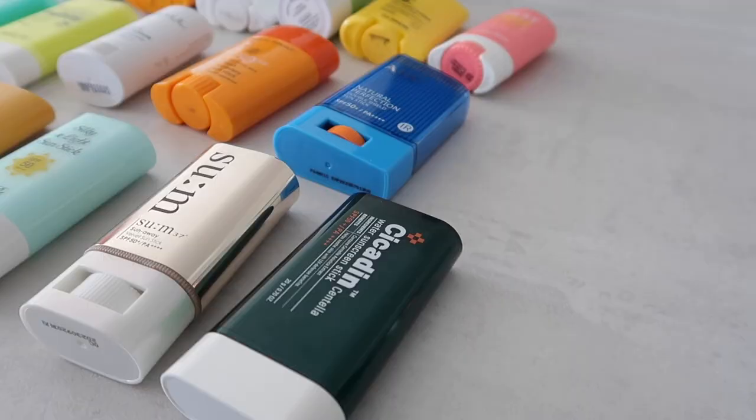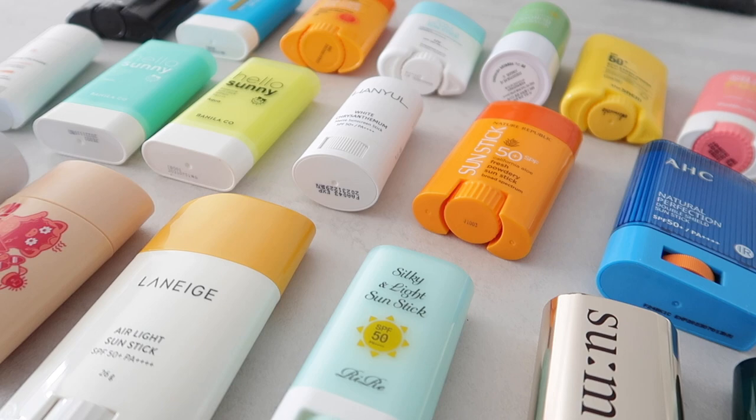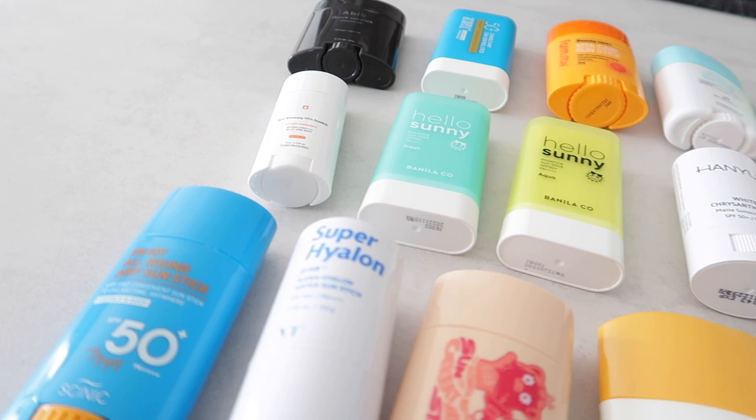I wanted to give you guys a quick recap of all the sunscreen sticks I have. I'm going to try to keep this as short and compact as possible, but I have 20 sunscreen sticks here, so it's just going to be a lot.